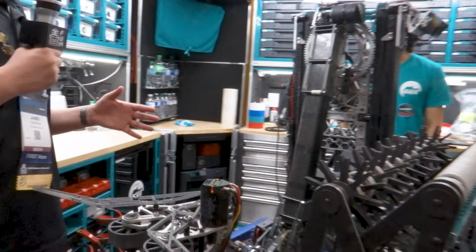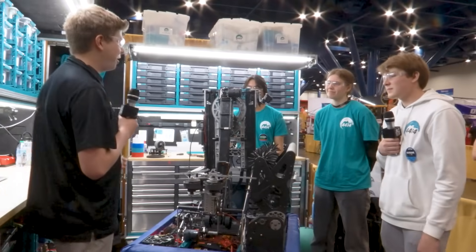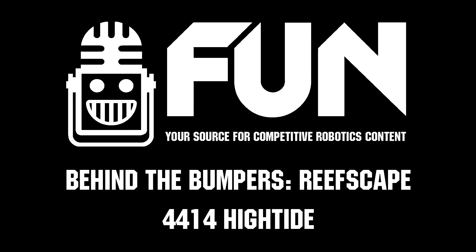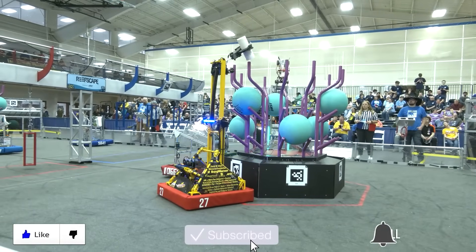Very cool. Team 4414 High Tide, thank you guys so much for taking the time to talk with us today on the FUN Robotics Network. Best of luck to you guys for the rest of the World Championships — you're doing incredible. Thank you so much for helping us learn. My name is James for the FUN Robotics Network, signing off. Thanks for watching — don't forget to like, subscribe, and click the bell to stay up to date on future FUN videos.